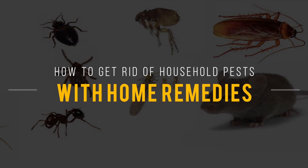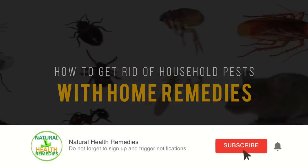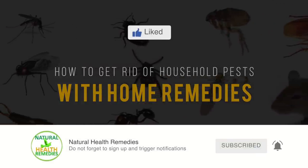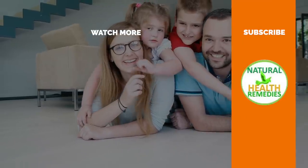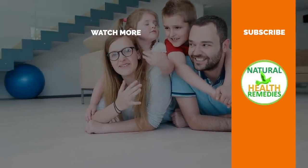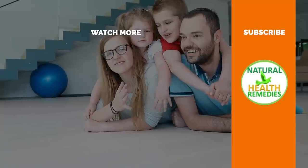I hope you have enjoyed this video. If you have, please subscribe to this YouTube channel, and don't forget to give this video the thumbs up. And I'm sure you're going to enjoy this next video on how to use baking soda to kill pests. Thanks for watching, and bye for now.